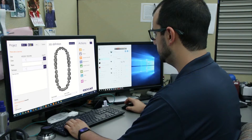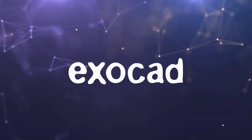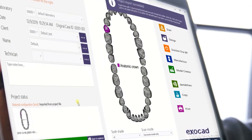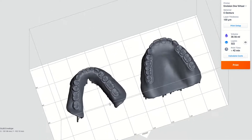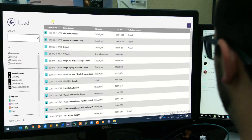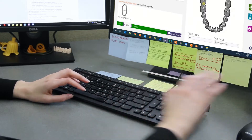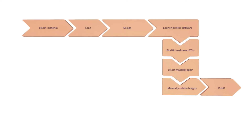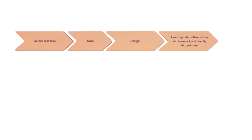InVisionTech has partnered with dental CAD CAM software developer ExoCAD to develop a seamless workflow between ExoCAD's dental CAD software and InVisionTech's InVision1 RP software using an open XML-based interface. The ExoPrint tool streamlines your digital workflow by eliminating half of the required steps.